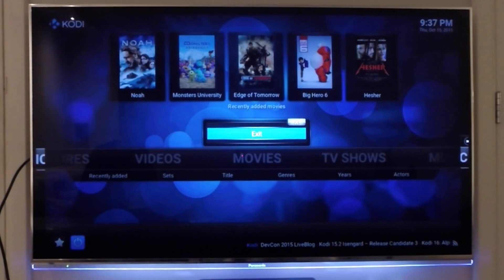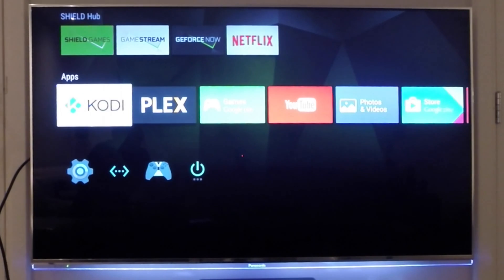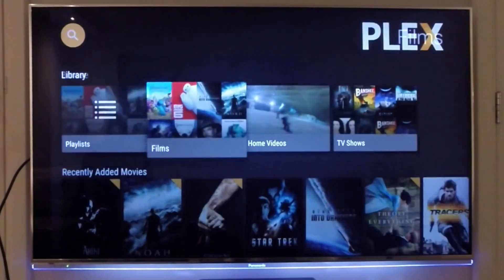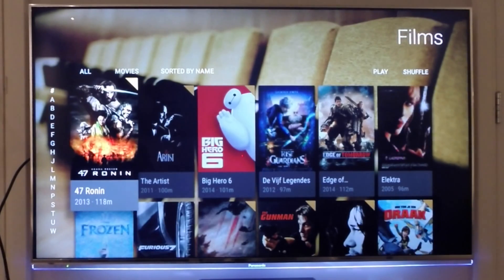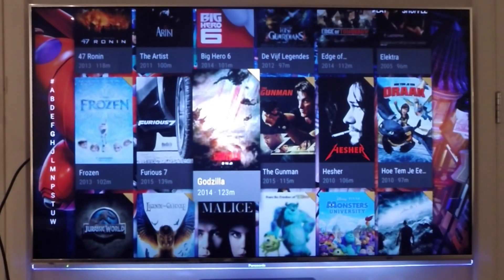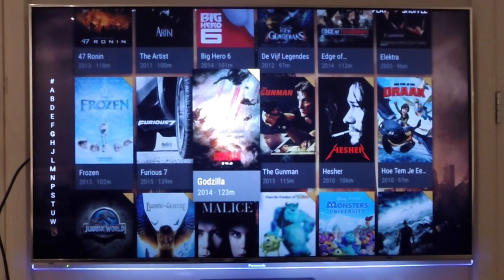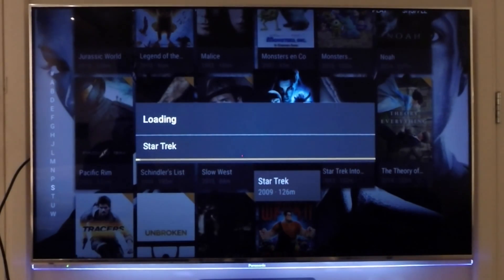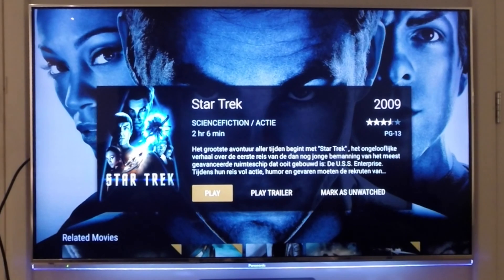Another cool app that is used a lot in people's living rooms is Plex. I think most of you will know this great application. It runs on my Synology NAS and allows me to transcode all my movies to whatever device I want. This device can run it directly without transcoding, but if I want to watch a movie on my iPad mini or iPhone it's possible by real-time transcoding. As you can see, this interface is really great — it opens fast and is very responsive, which is exactly what you want in an HTPC.